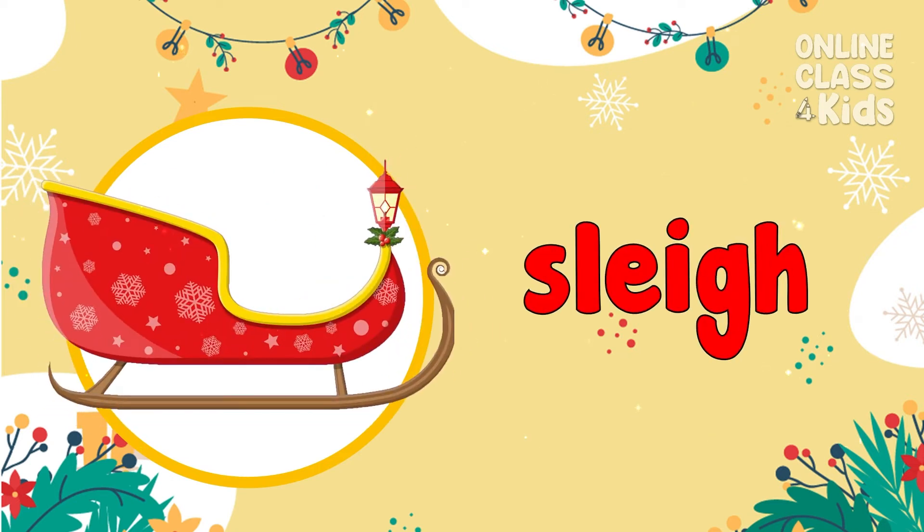A sleigh! It's a light cart used to carry people over snow and ice. A sleigh!